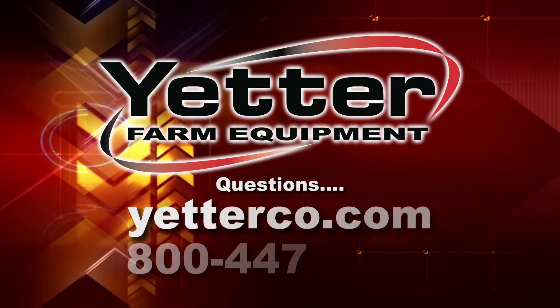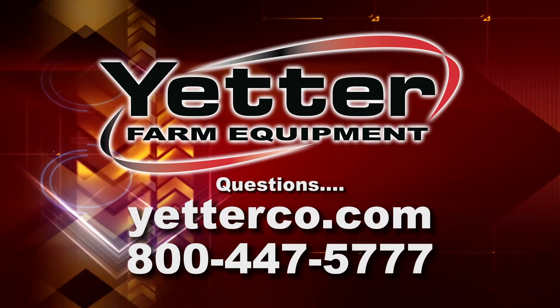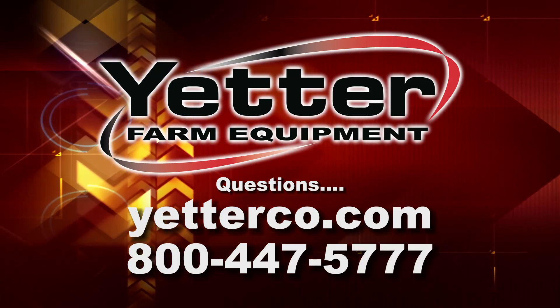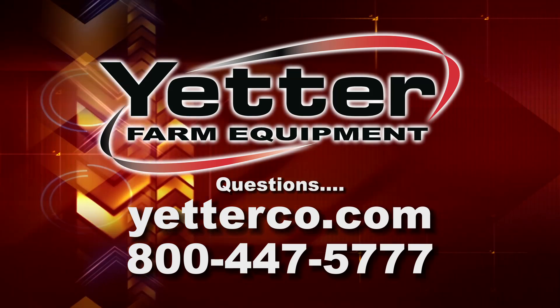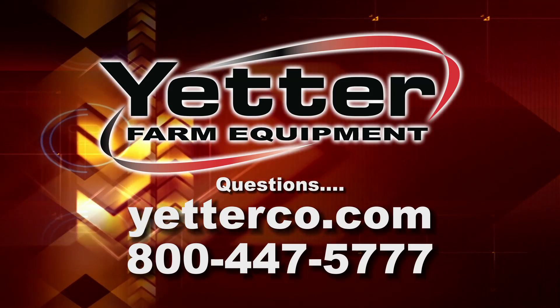If you have any questions, please feel free to go on our website or give us a call at 800-447-5777.